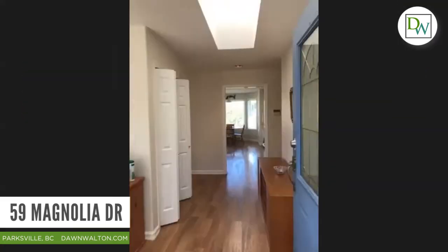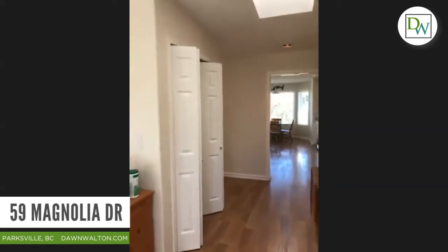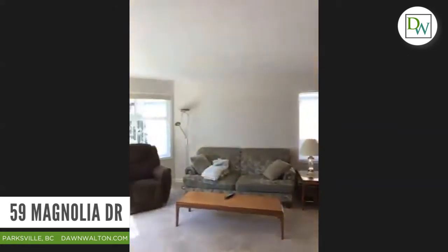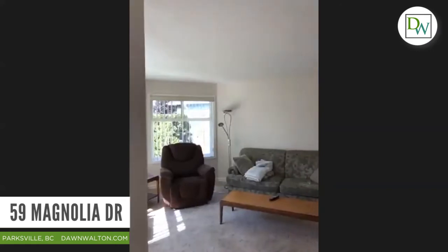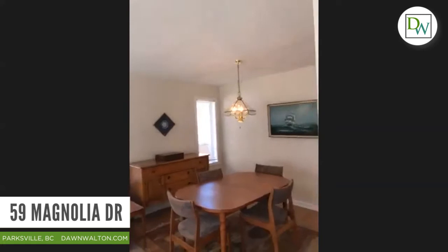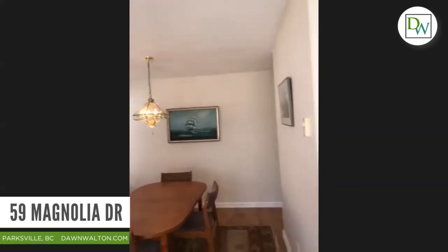This three-bedroom, two-bathroom rancher is spread over 1456 square feet. The great thing about this listing is it not only has a living room but also a separate family room, so this floor plan is wonderful for not only a growing family but retirees wanting to have a little bit of privacy.